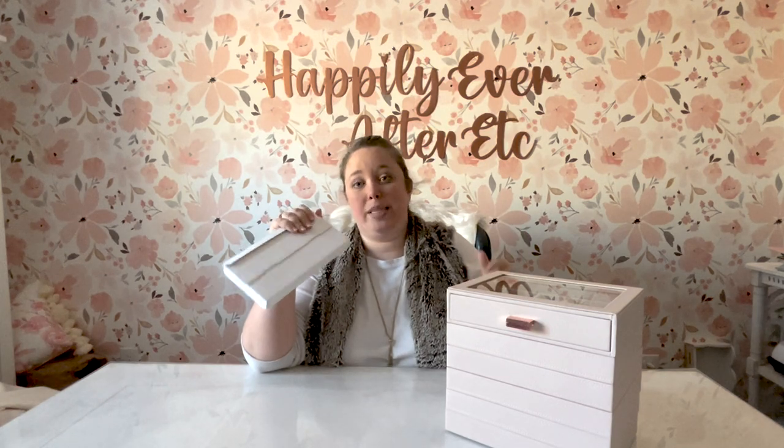This is my Stackers box — if you haven't seen my review, it has all of my Pandora pieces in it. The last time you saw it, it only had four sections; I have since expanded to six, including this cute one with the drawer. I think I'm going to do a comprehensive look at my entire collection since it has expanded quite a bit. If you want to see that, let me know down below. But today we are focusing solely on the new charms.